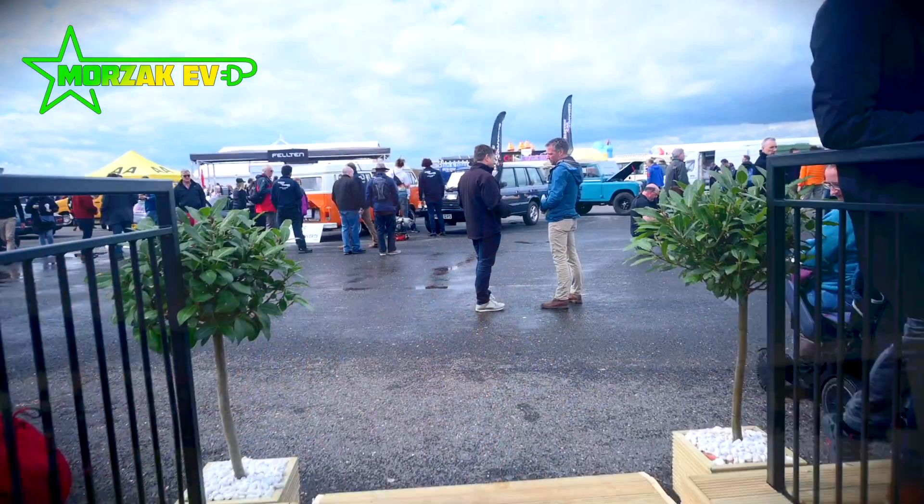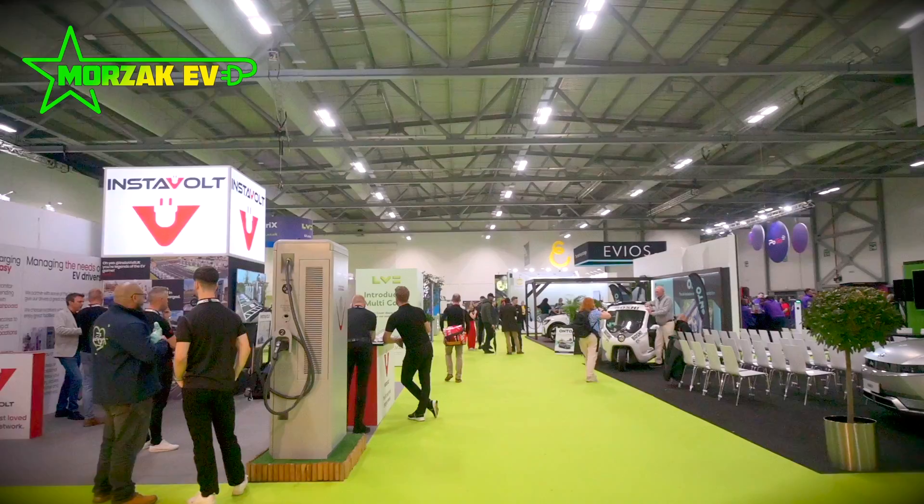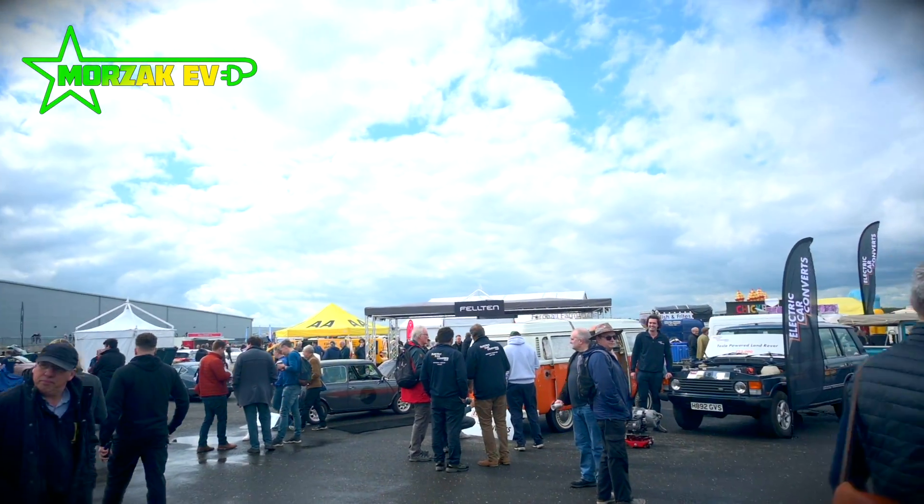Hello everybody and welcome to Moorzak EV. Yes, it's that time of year again. We're surrounded by big expensive private aeroplanes, which must mean we're at Fully Charged in Farnborough. I thought I'd give you a couple of highlights of the show, some news we think is interesting, and pick out a couple of exciting things we've seen.